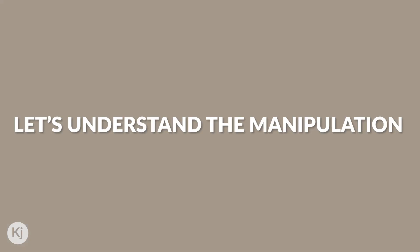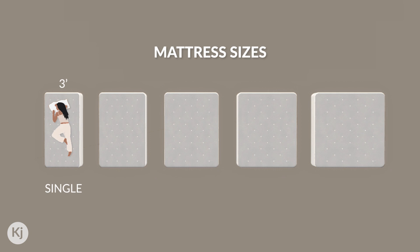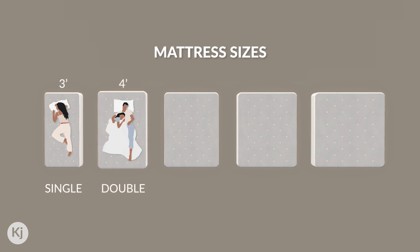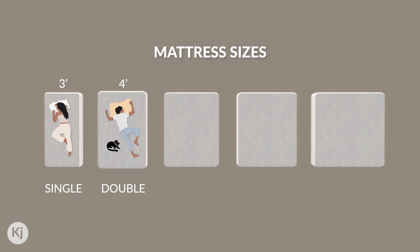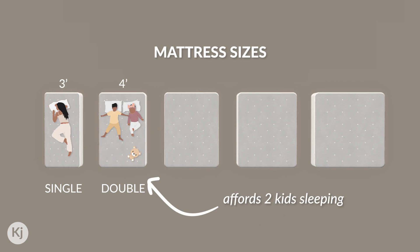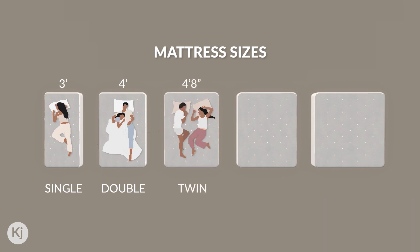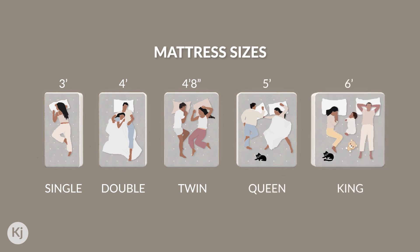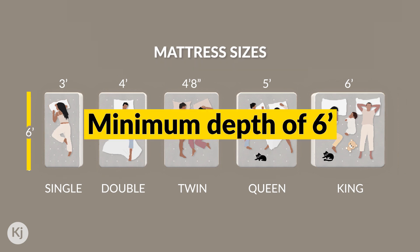To understand the manipulation and arrive at a solution, you need to know about the mattress sizes available in India. First, there's a single bed. The next size is a double bed, which is four feet wide — just a little larger than a single bed; it can sleep two. Many couples find larger double beds more comfortable. The next size is the twin bed, which is a very compact and justifiable size for sleeping two. This is one size smaller than the queen size, followed by the king size. The depth of the mattress has three variations: six feet, six feet three inches, and six feet eight inches. Going forward, I'm only going to be using a mattress with the minimum depth of six feet.